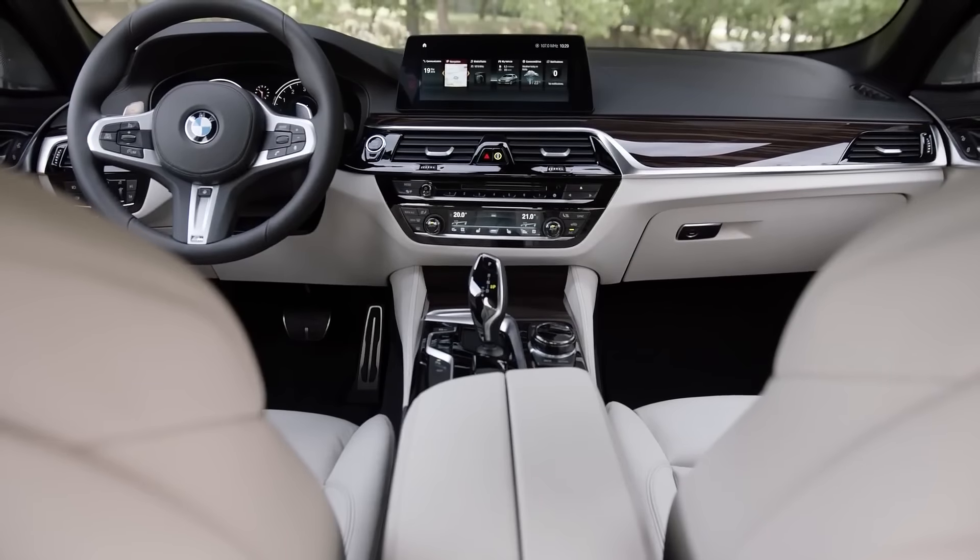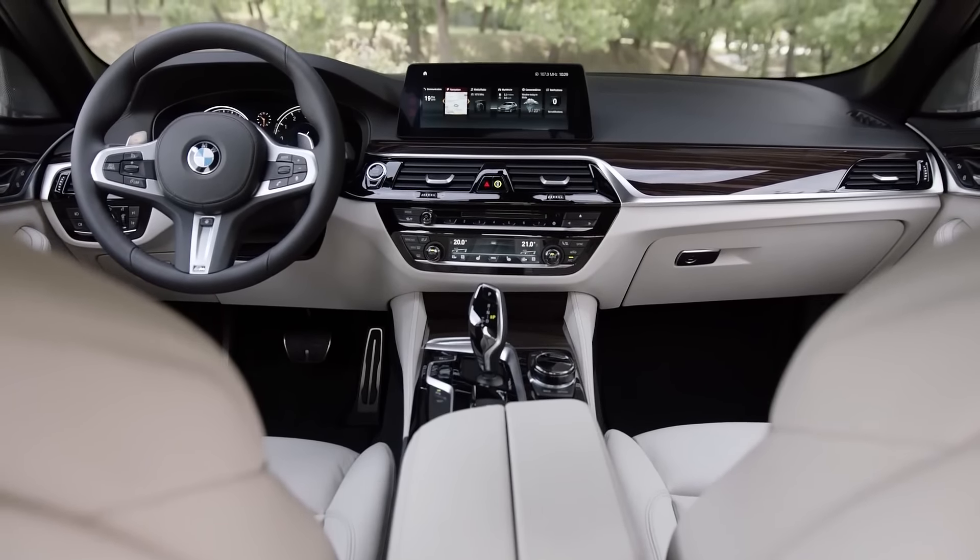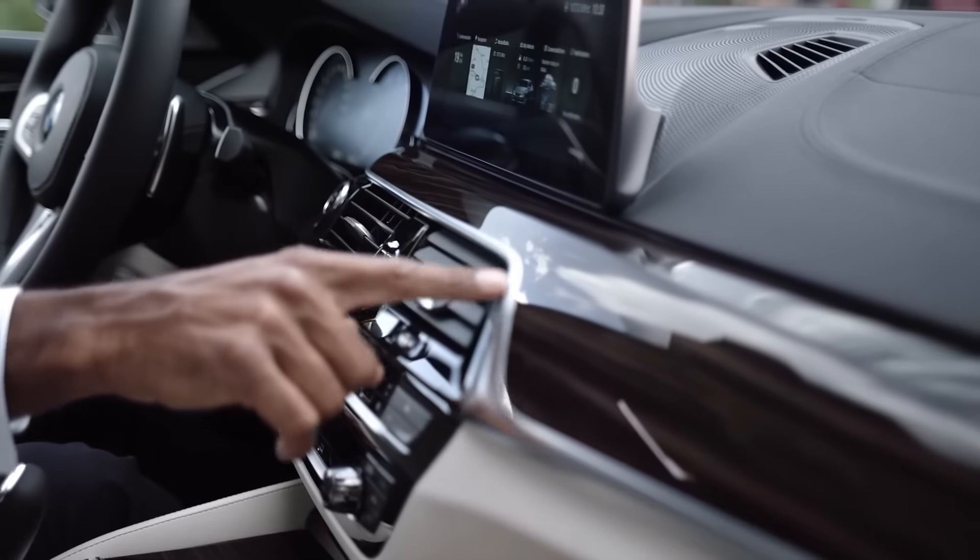Now let's focus on the interior. It's really harmonious, and this is based on the high manufacturing quality, but also on the perfect combination of elegance and sportiness.